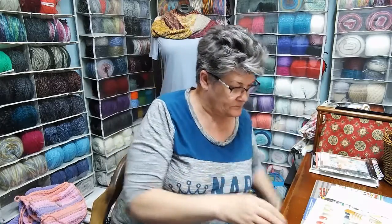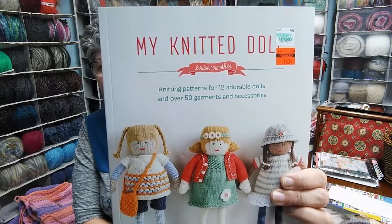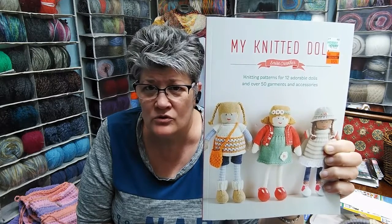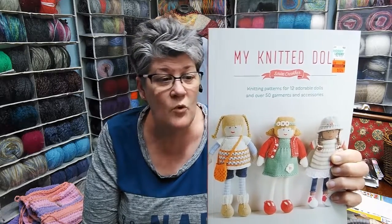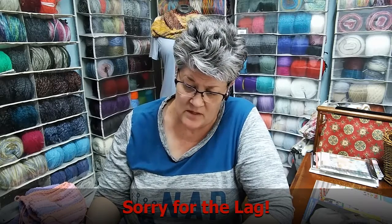This other one was originally $24.99 and I got it for $6.24. My Knitted Doll — are they not adorable? I know this is going to be work, but look how adorable, and all the clothes! I'm thinking even if you did the clothes and did a garland to hang in a girl's room or a boy's room or a craft room, these miniatures are great. There are 12 dolls and 50 garments in this one.